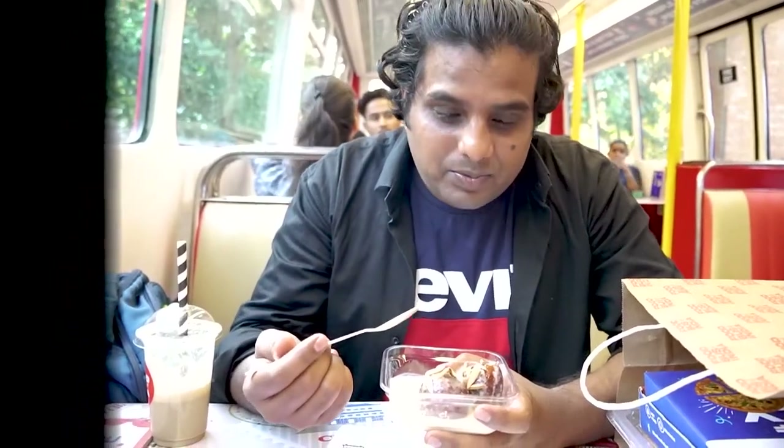In the end, we have gulab jamun. At the bottom there is rabdi, and this is gulab jamun — it gets a bit sweet. Sweetness overdose, everything came out. Like the dessert tour, gulab jamun is great.